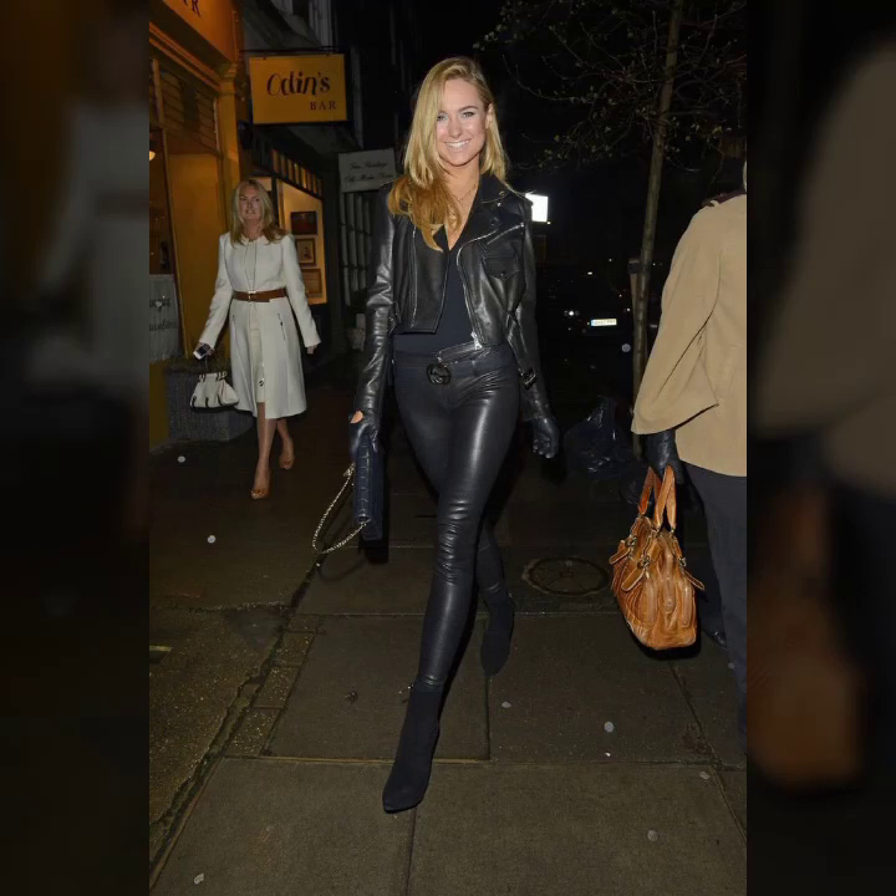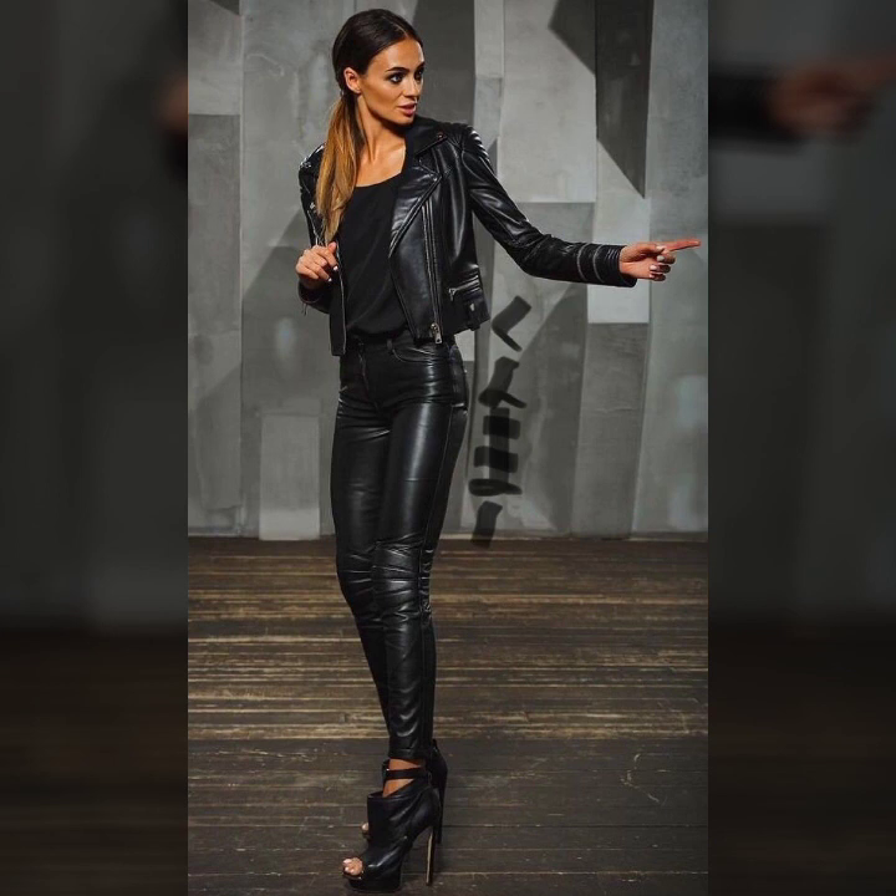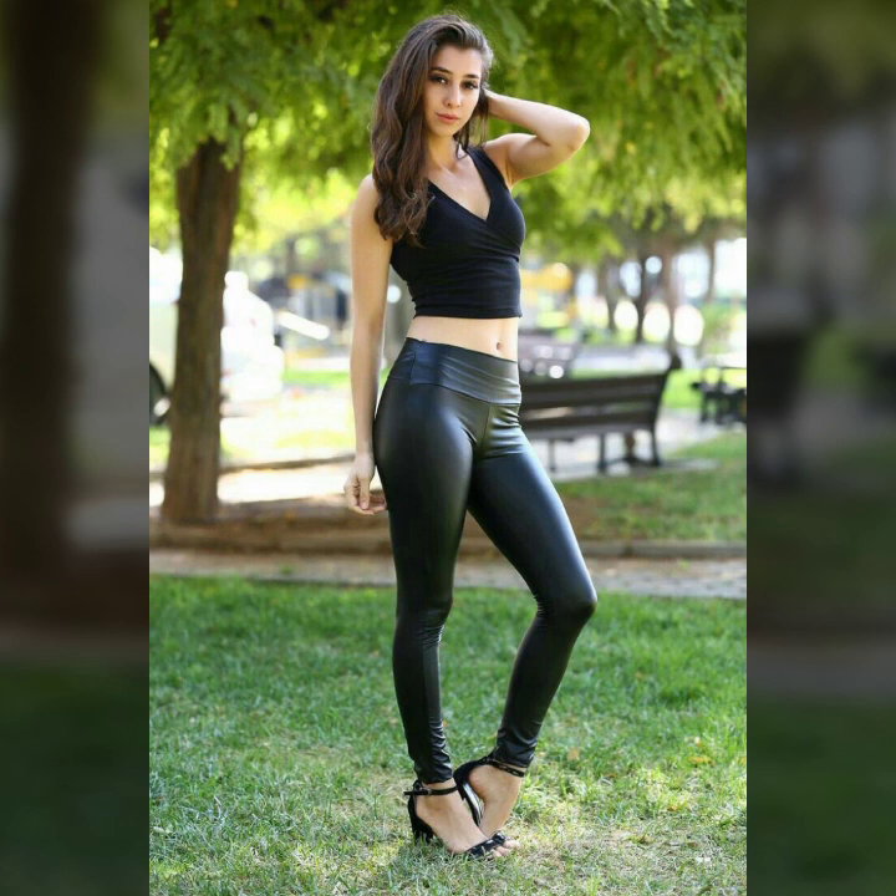Hello guys, how are you? I hope you are fine and doing well. This is me, Asya, and welcome to my YouTube channel Latex Side Fashion. Today I will show you in this video so beautiful, trendy and latest designer branded collection of leather leggings for girls and women.